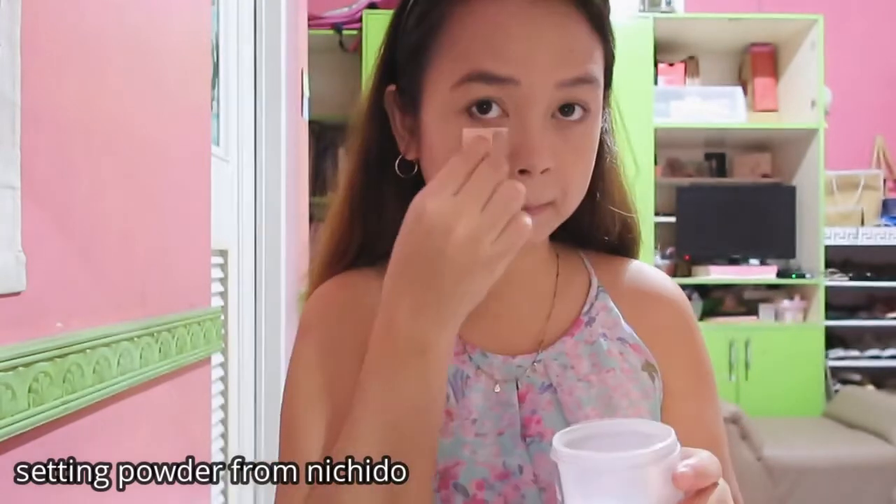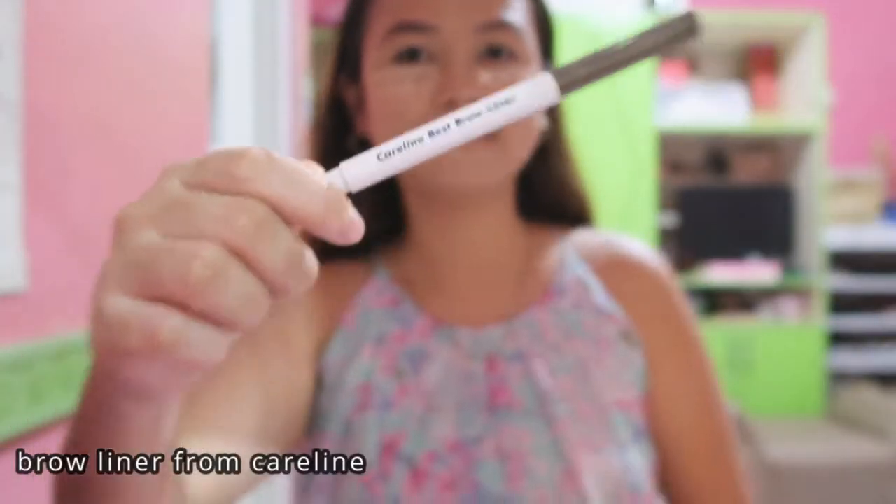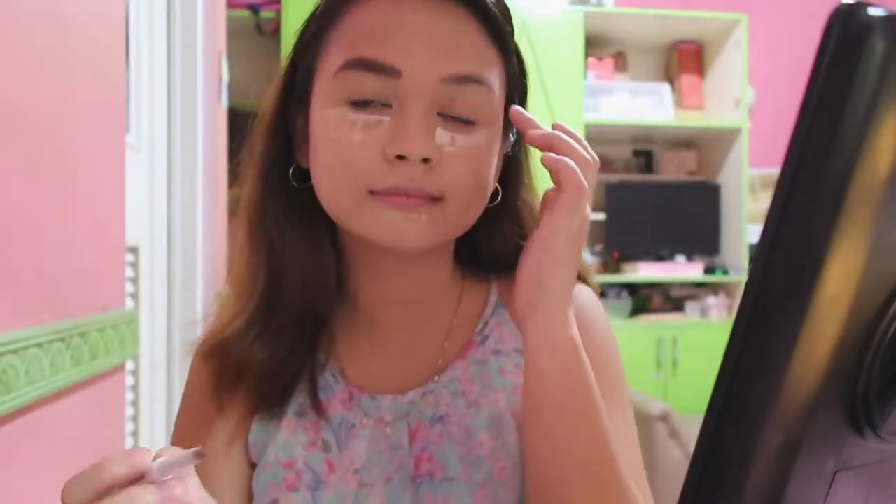I will dab it again using my small sponge. Next is setting powder from Nikito. Now I will be using brow liner from Care Line. Next is to fix the setting powder using my makeup brush.